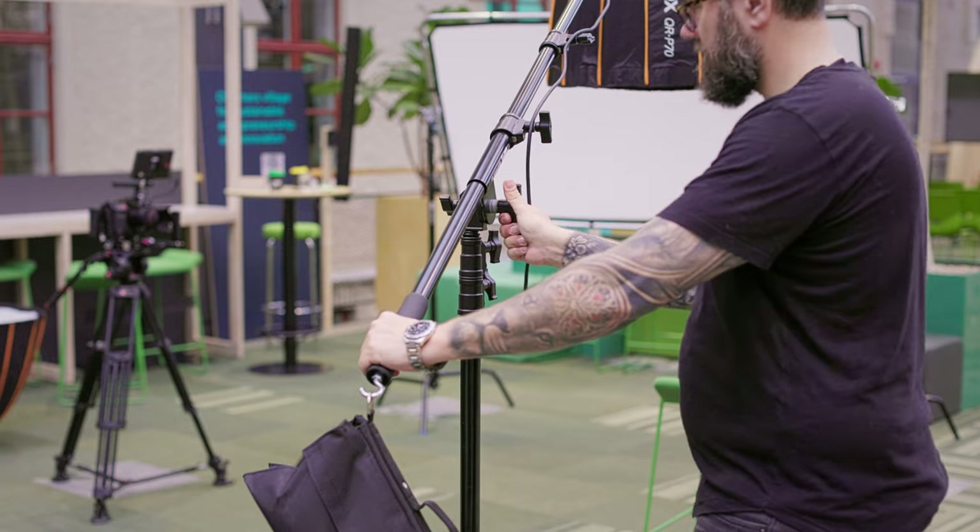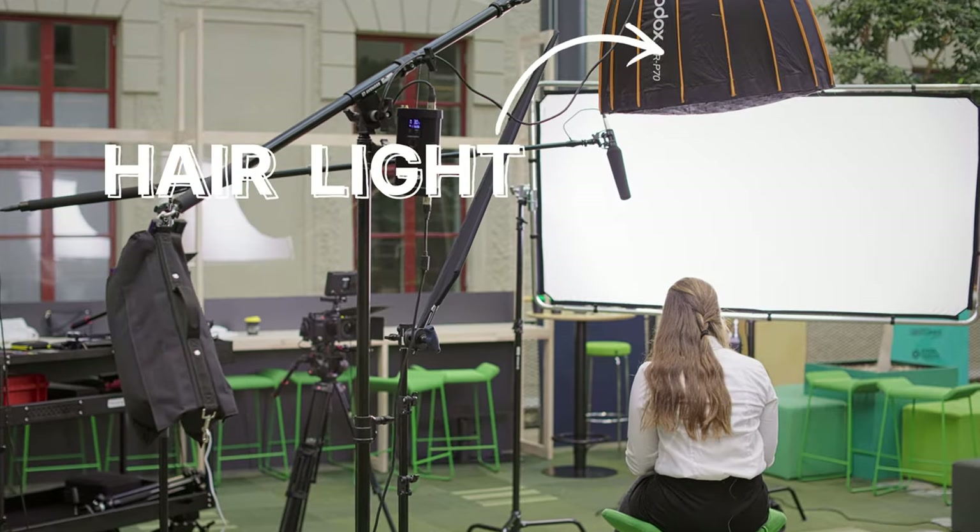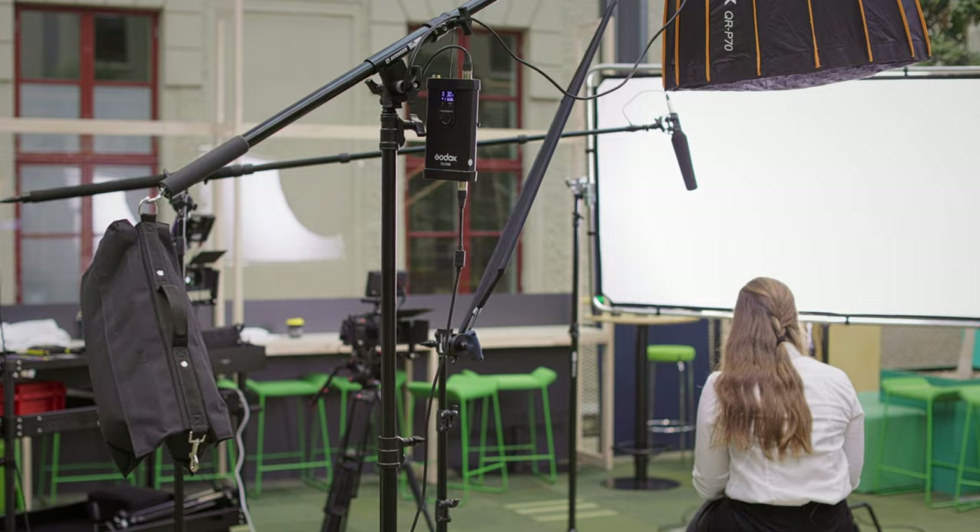The second light I typically set up is the backlight or hair light, depending on where you position it, usually opposite to the key light. We use it to separate the talent from the background by giving a highlight on the edge of the talent, which adds depth to your subject. The third light source is the fill light, typically positioned on the opposite side of the key light. It doesn't have to be a light fixture — it can be as simple as a bounce board to reflect the key light back into the shadow side of the face.